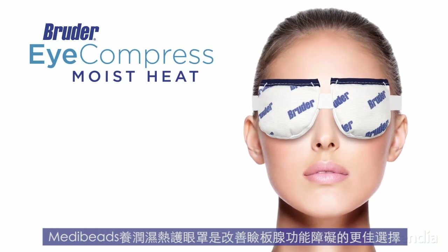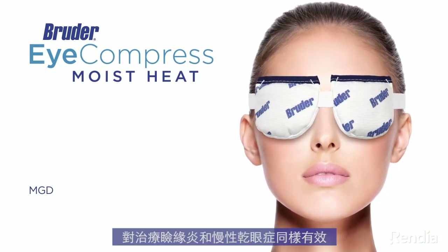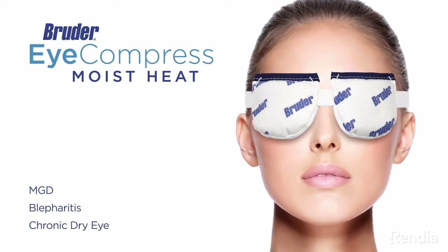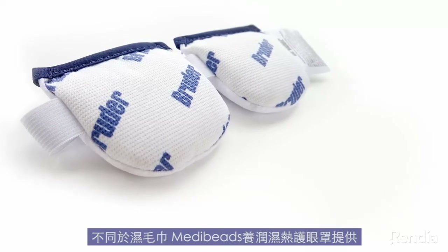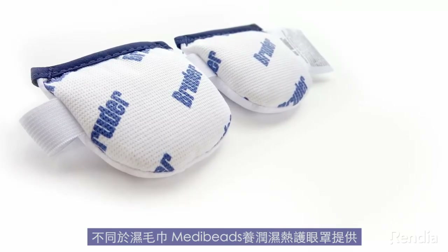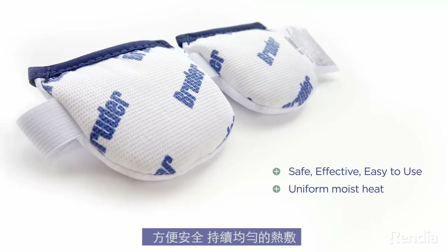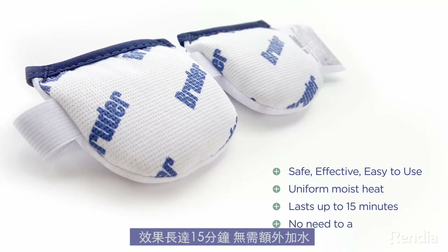The Bruder Moist Heat Eye Compress is a better option for those who suffer from the symptoms of MGD and is also an effective treatment for blepharitis and chronic dry eye. Unlike a washcloth, the Bruder Moist Heat Eye Compress was specifically designed to conveniently deliver a safe, sustained, uniform moist heat treatment that lasts up to 15 minutes without ever needing to add water.